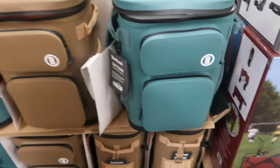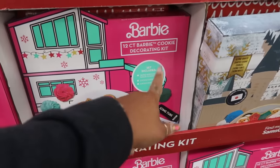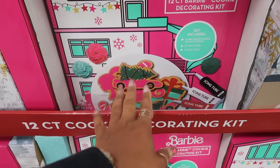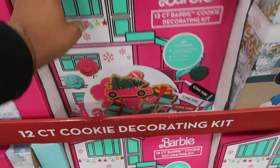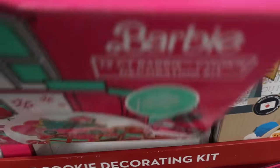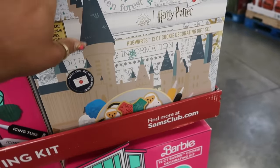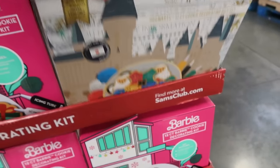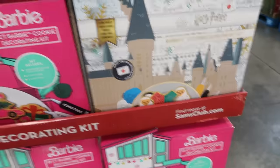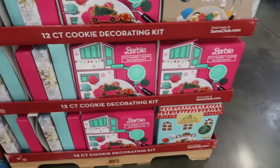The Barbie cookie decorating kit is $13.96 — you get 12 cookies and the colors are really pretty. There's also an elf set and a Harry Potter set. They all come with 12 cookies. So you've got Barbie, Elf, and Harry Potter.